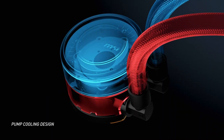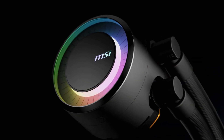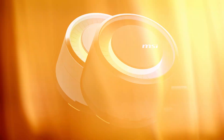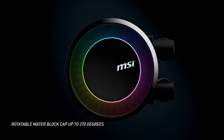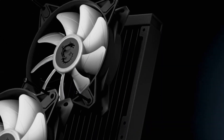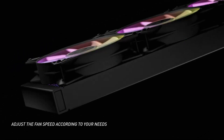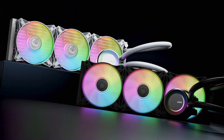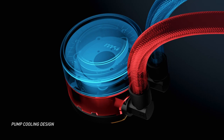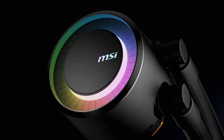Fan and pump curve profiles can be adjusted through the MSI Center software, offering tailored performance to suit your system's needs. The package includes thermal paste and an optional low-noise adapter cable to limit fan speeds for quieter operation. Users have praised the E360 for its effective cooling performance and value-oriented pricing. In summary, the MSI MAG CoreLiquid E360 stands out as a reliable and efficient cooling solution, combining effective thermal management with customisable aesthetics, making it a worthy consideration for your next CPU cooler upgrade.